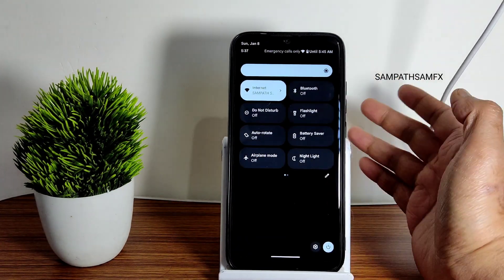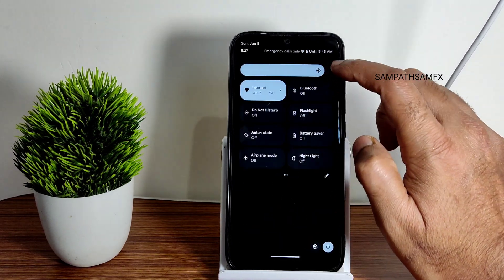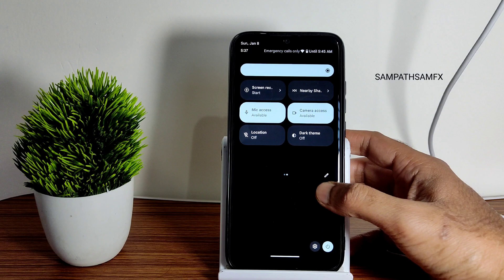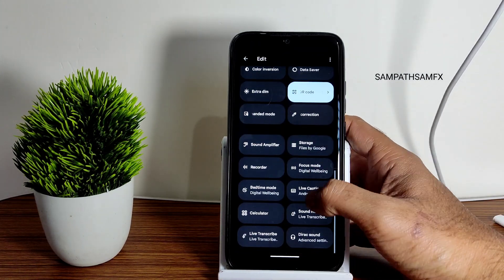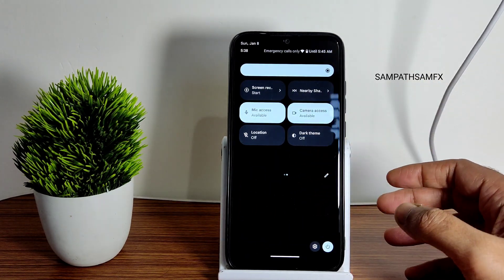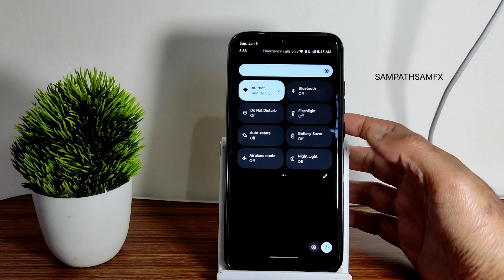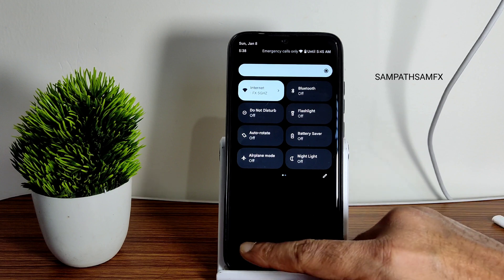This is the quick settings panel. One thing I'm disappointed about is you won't get any auto-brightness toggle here — you need to just increase or decrease manually. The auto-brightness toggle is simply missing even in the quick settings. If I go into edit, you can see it's not present anywhere. This is a Pixel Experience ROM for Redmi Note 7 Pro — they would have added this toggle at least. I don't think it's not available in main Pixel devices; it's definitely available there.